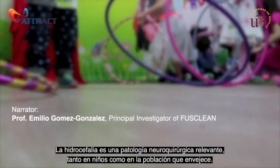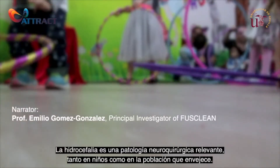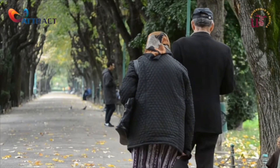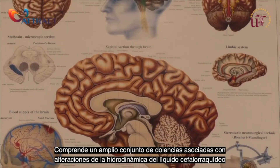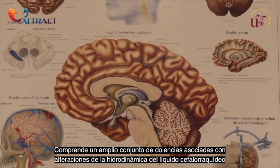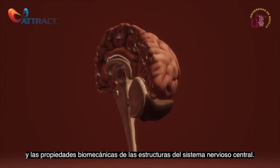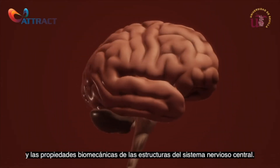Hydrocephalus is a relevant neurosurgical pathology, both in children and in the aging population. It comprises a wide set of ailments associated with alterations of the cerebrospinal fluid hydrodynamics and the biomechanical properties of the central nervous system structures.